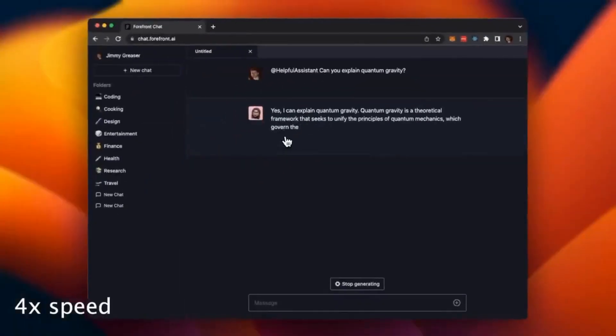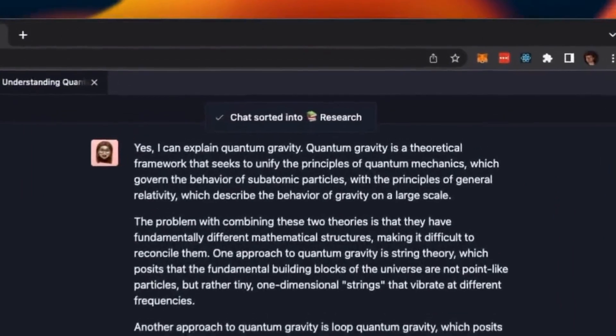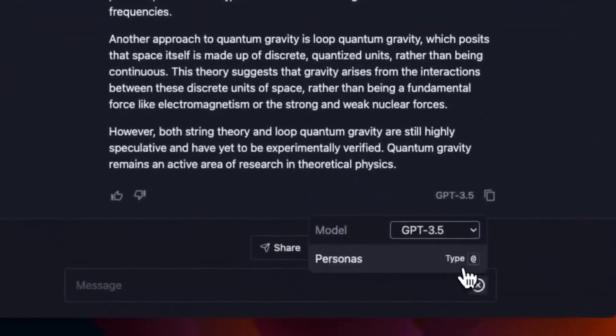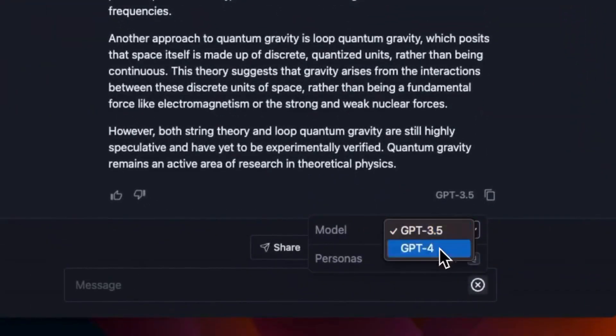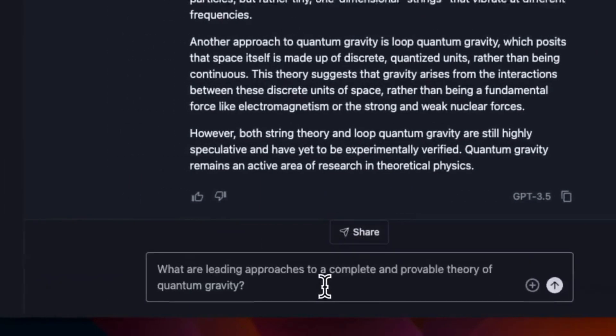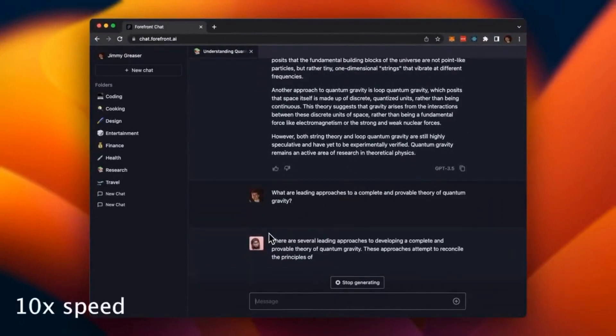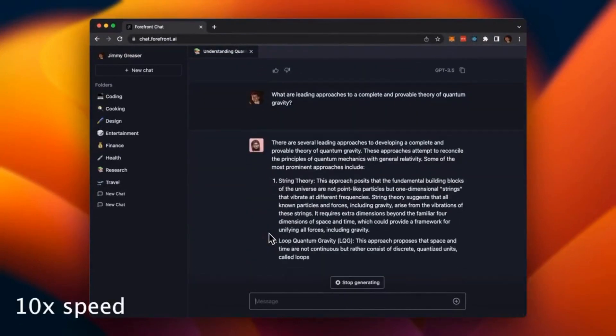With Forefront Chat, you not only get access to GPT-4 but also GPT-3.5, both available for free. And guess what? You can seamlessly switch between them in the same chat. The power is in your hands.